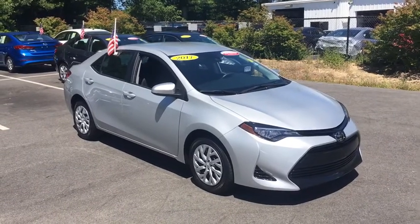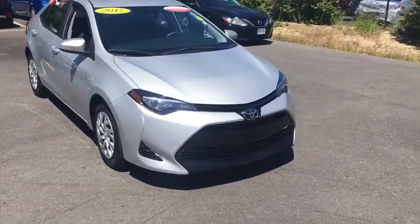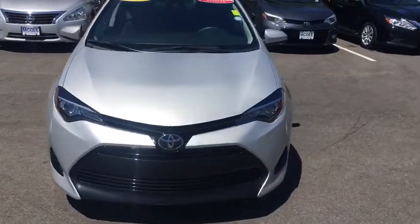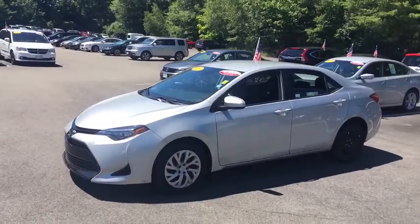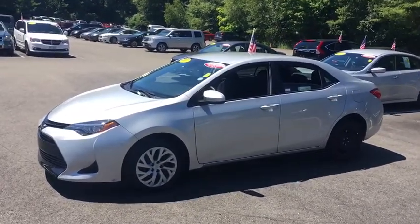The 2017 Toyota Corolla. The Corolla is still a great option for those who want dependability, comfort, and value. This vehicle has less than 45,000 miles. Here are some of this vehicle's great options.